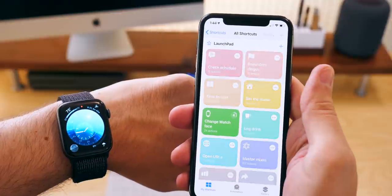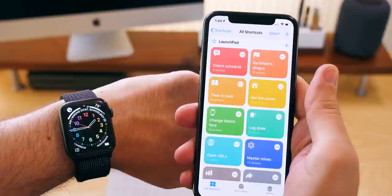You can have your shortcuts change your watch face and things like that now. Combine that with the time-based automations and you can have your watch face update in the morning or at night, or based on other triggers like that. So that stuff is really, really cool.